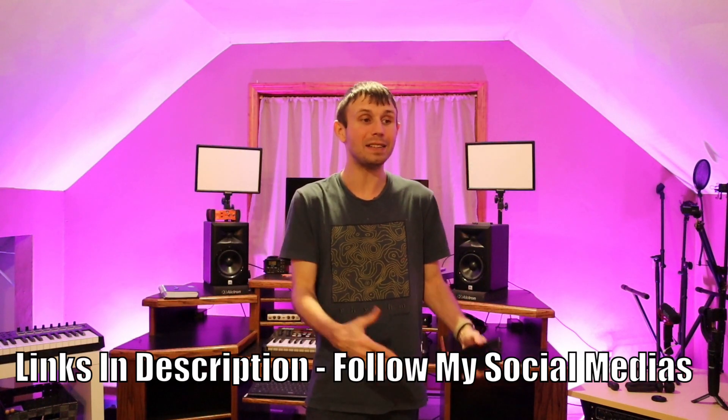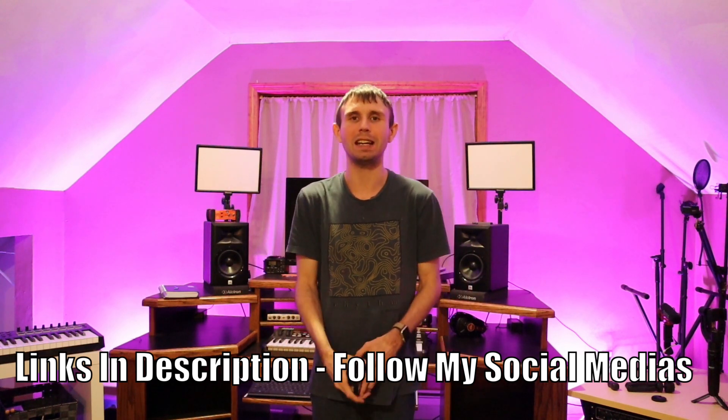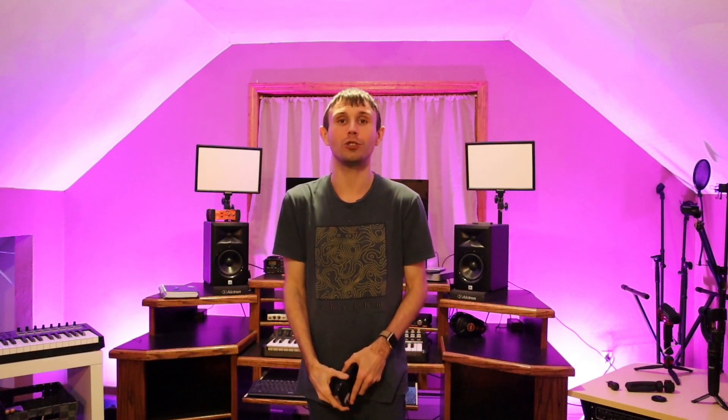Oh, and one thing I always forget to mention — I have a Discord account, Instagram, and Twitter. Be sure to go follow me on all those social medias. And if you do, I'll give you guys a personal shout-out. All you have to do is follow me on Instagram and leave a comment on the latest post that says Golden Productions, and you will get a shout-out in the next video that comes out.